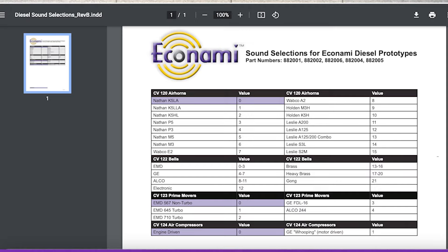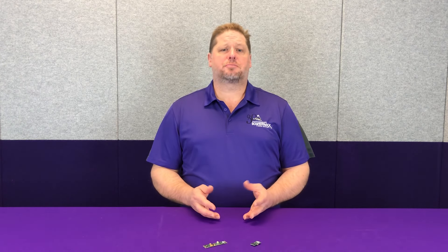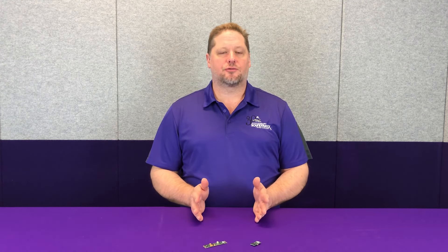A lot of the features you'll find in the Tsunami 2 are actually in the Econami as well — things like function braking, individual volume levels for every sound effect, and even the 7-band equalizer. Just like we've talked about with the Tsunami 2, you'll find that in the Econami product line too. There are a lot of great features built into the Econami that you can take advantage of.